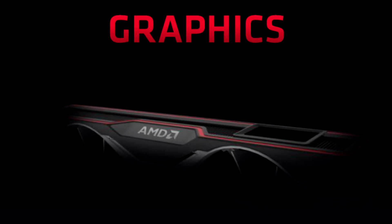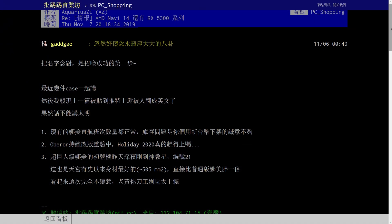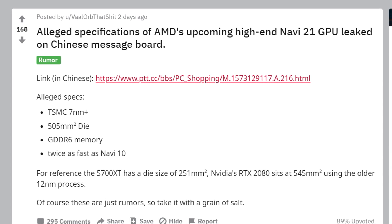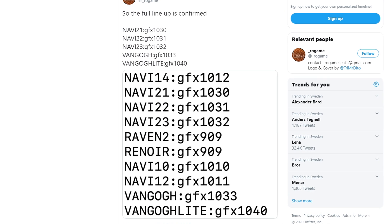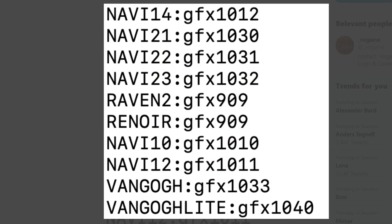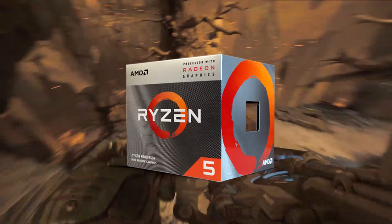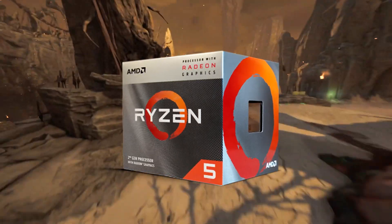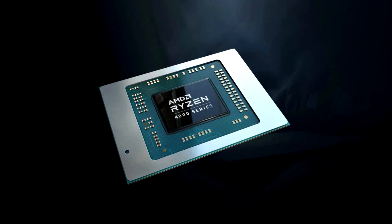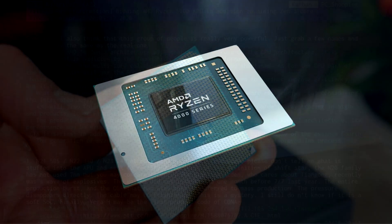Turns out that Big Navi, which we think will be based off of the Navi 21 GPU, won't be the only GPU based off of AMD's upcoming brand new gaming-optimized RDNA 2 architecture. According to a recent screenshot from a well-known leaker on Twitter, AMD is planning 4 GPUs in total for the entire upcoming Radeon RX 6000 lineup, and two of them are specifically targeting APU processors — used for mobile laptops with an integrated GPU on the processor.